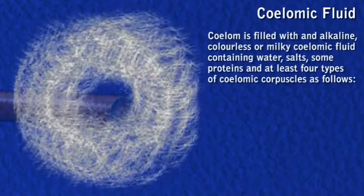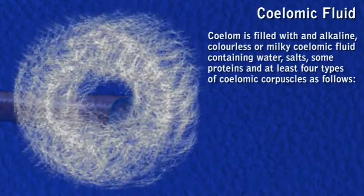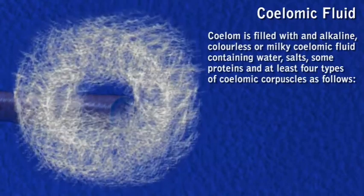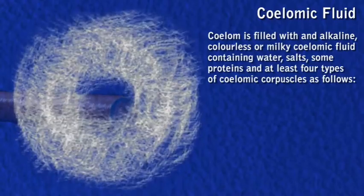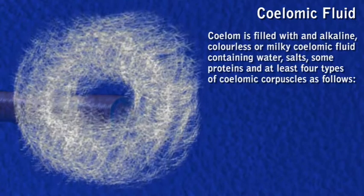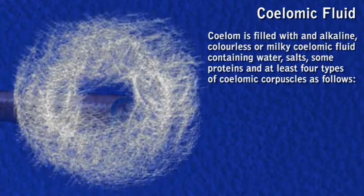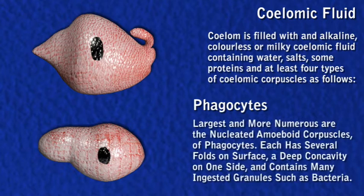The coelom is filled with an alkaline, colorless coelomic fluid containing water, salts, some proteins, and at least four types of coelomic corpuscles. Phagocytes are the largest and most numerous; they are nucleated amoeboid corpuscles.